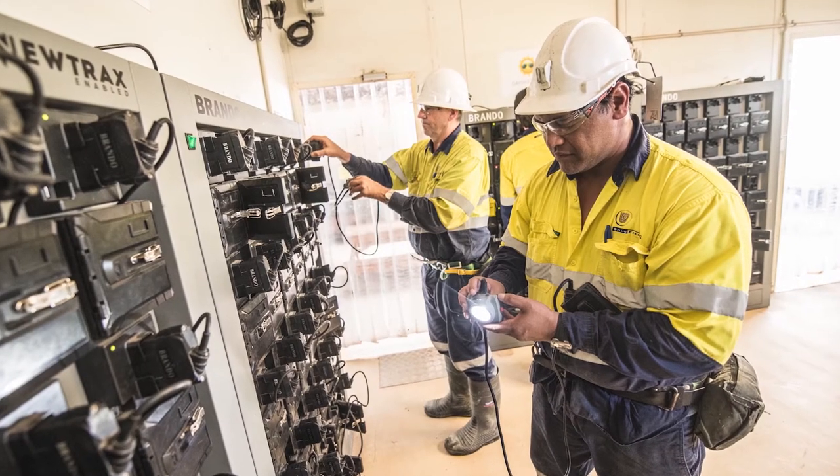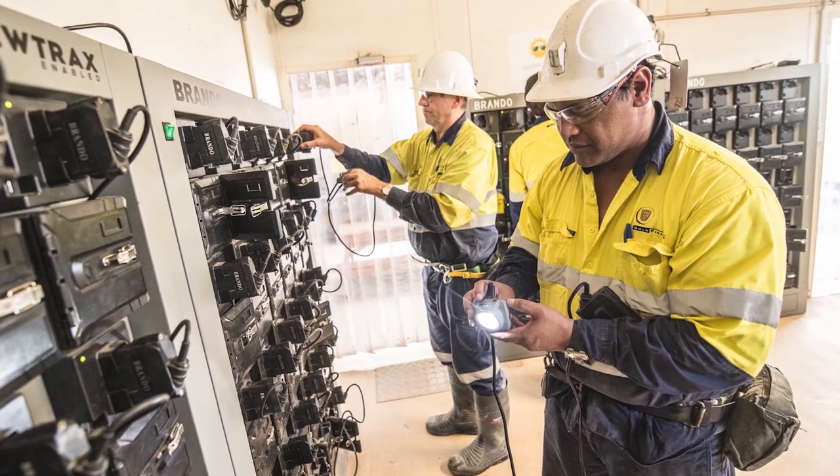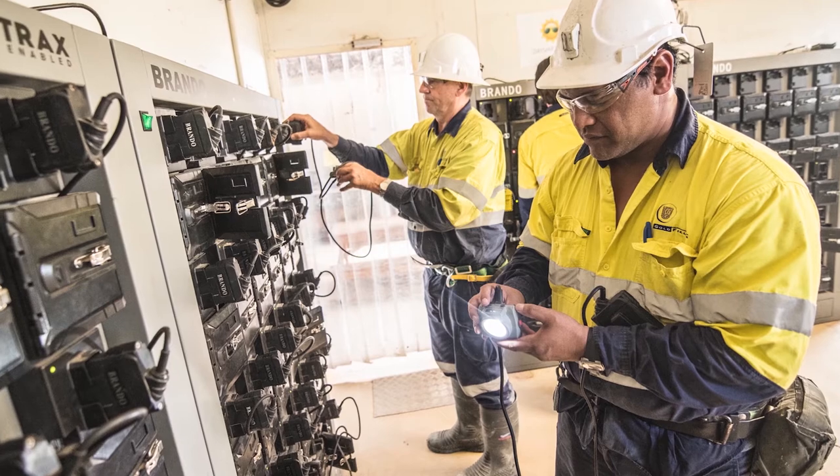NewTrax is a monitoring system where people can be contacted or they can contact others in an emergency when they're underground. You'll have a little piece that goes on the cap lamp, and employees register their cap lamp before they start shift. Then it's monitored and you can see when they're heading underground and where they are — not really detailed resolution, but at least approximate levels.